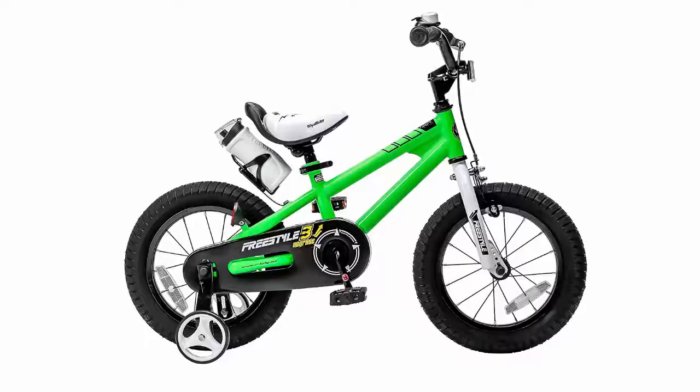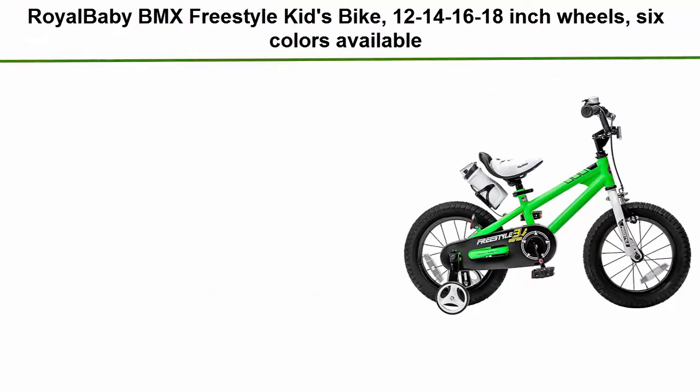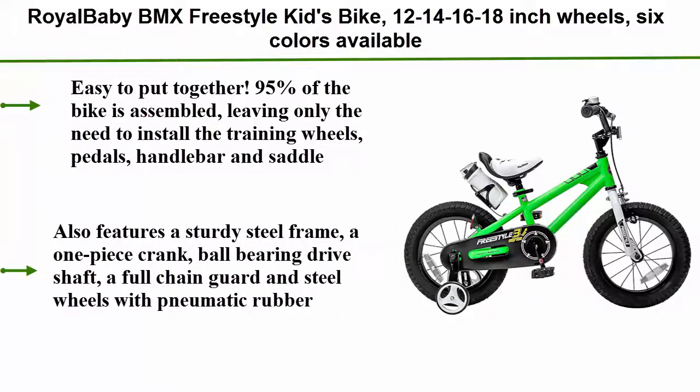Top 1: Royal Baby BMX Freestyle Kids Bike, available in 12, 14, 16, and 18-inch wheels, 6 colors available. Easy to put together — 95% of the bike is assembled, leaving only the need to install the training wheels, pedals, handlebar and saddle.